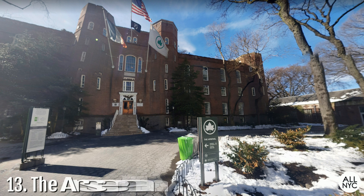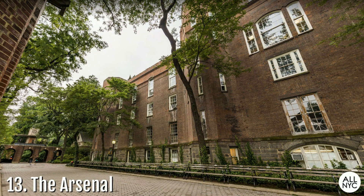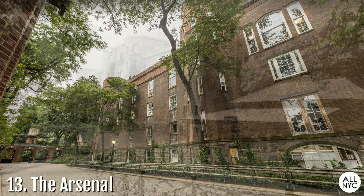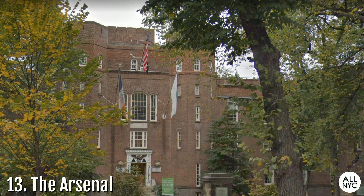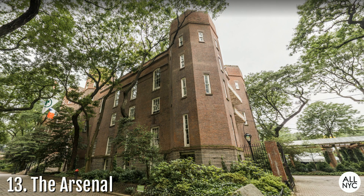Number 13: The Arsenal. Located on Fifth Avenue and 64th Street and designed to resemble a medieval fortress, the Arsenal is one of only two buildings that existed before Central Park. It was completed in 1851 as a munitions supply depot for the National Guard. Today, it's home to the headquarters of New York City Parks and the Central Park Zoo. The Arsenal is open free to the public Mondays to Fridays and is the main place where visitors can view original artifacts from the park's history.